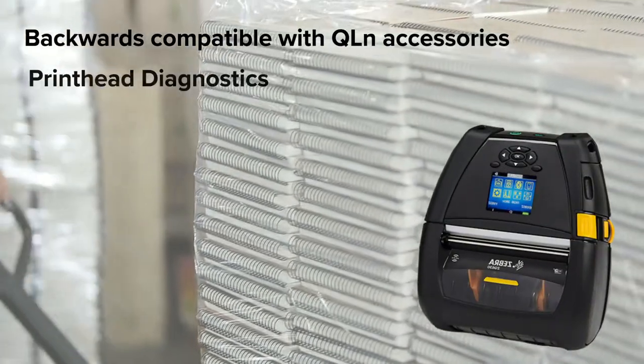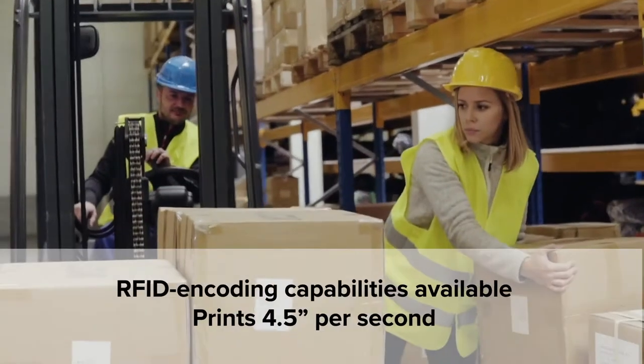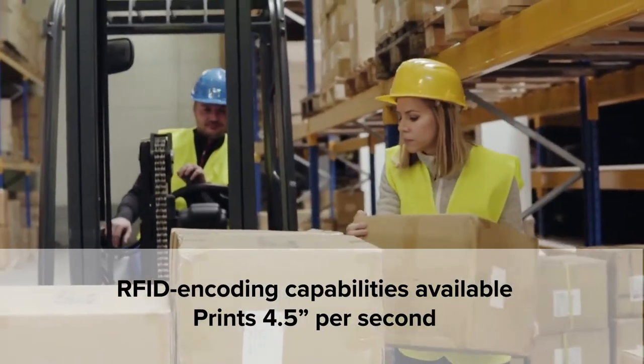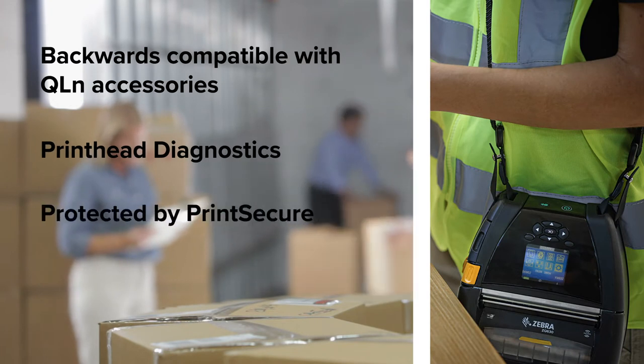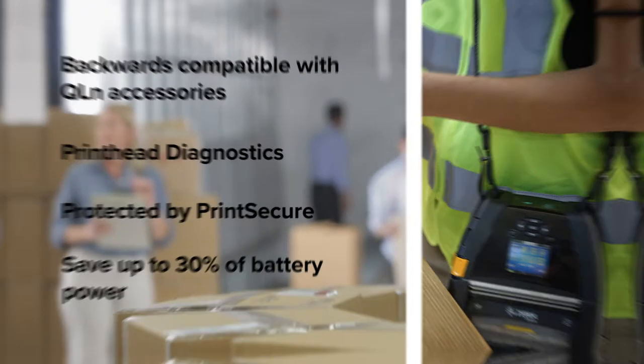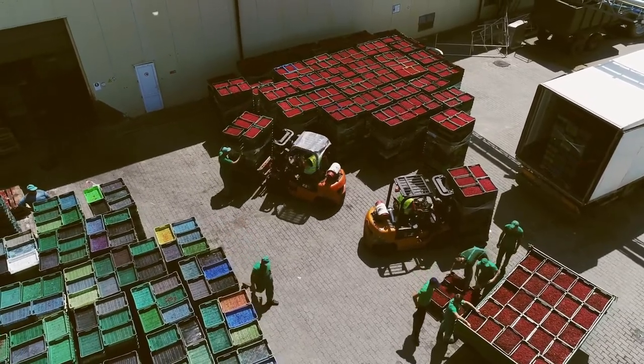Equip your workforce with rugged enterprise printing power that moves with them throughout the warehouse, delivering crisp barcode and RFID labels in less time, while empowering operations with greater adaptability, security, and battery power, so you can keep track of your dynamic operations without pausing productivity.